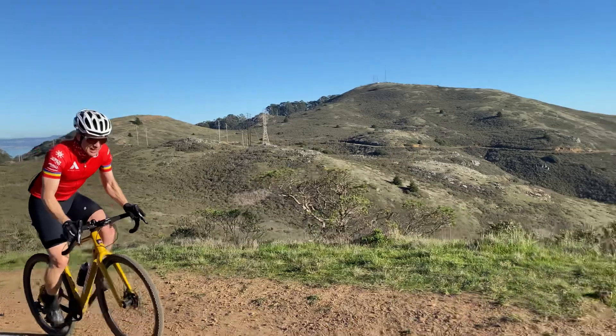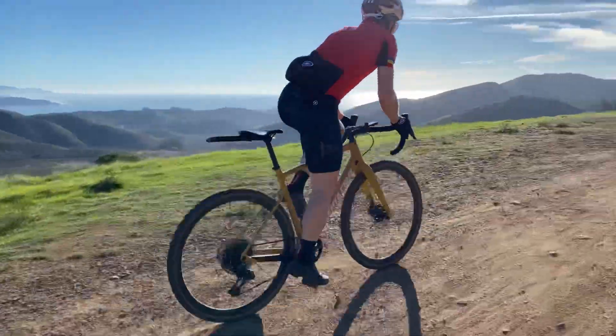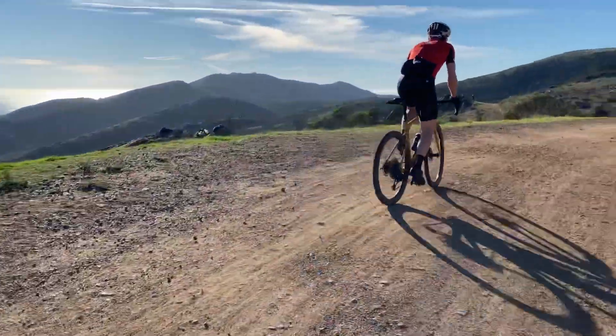If the climb isn't quite as steep — if it's a little more mild — you'll still want a smooth pedal stroke, but you can stand up if you prefer climbing standing. Unlike on the road where you can throw the bike around underneath you quite a bit, on gravel you'll want to keep your bike a lot more steady and keep your weight further back, over your saddle.